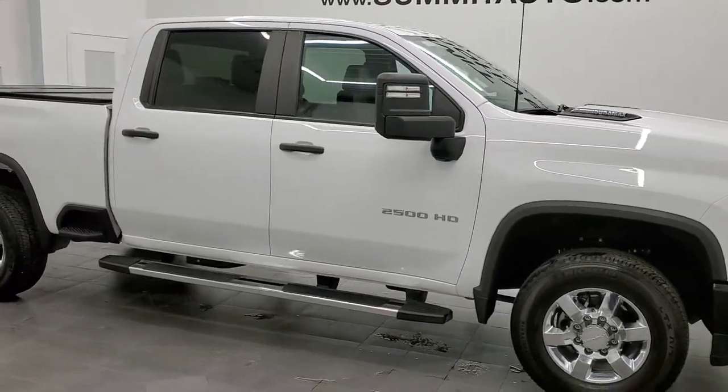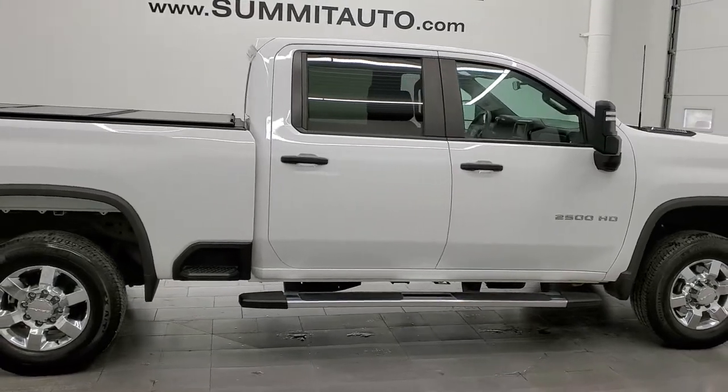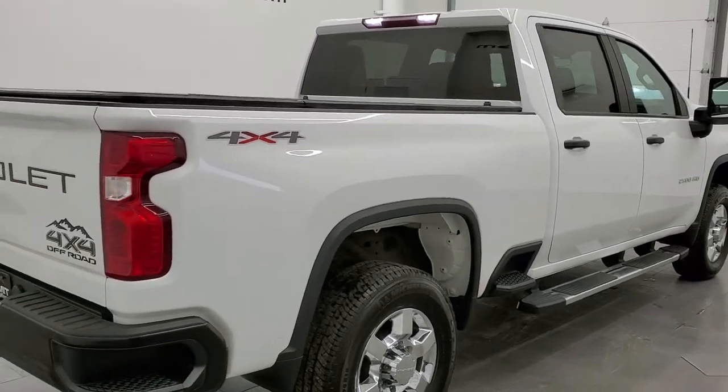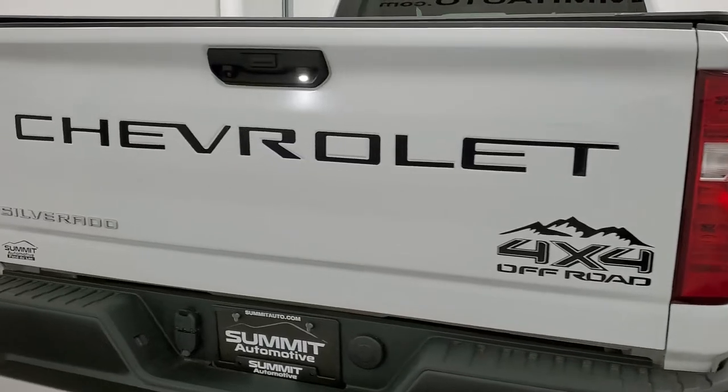This 2020 Chevy Silverado 2500 Crew Cab Short Box Work Truck is stock number 12428Z. We are here at Summit Automotive in Fond du Lac, Wisconsin, your new and used heavy duty truck headquarters.